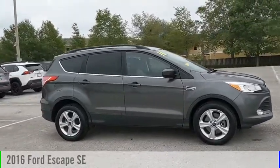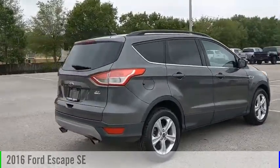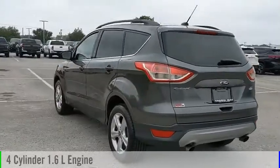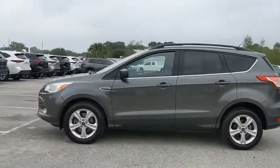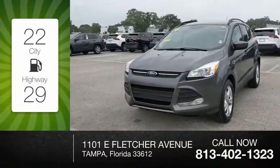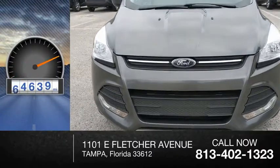Looking for the right vehicle? Check out the 2016 Escape. This vehicle is powered by a four-wheel drive, four-cylinder, 1.6-liter engine, and comes with an automatic transmission. Great fuel efficiency saves you money by requiring fewer trips to the gas station. This vehicle has less than 85,000 miles.